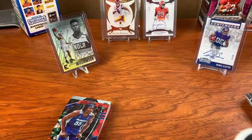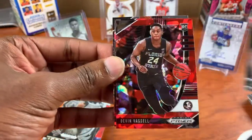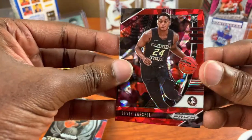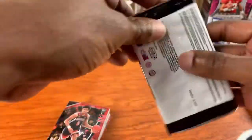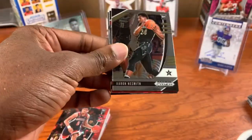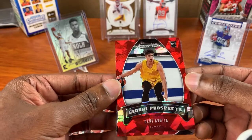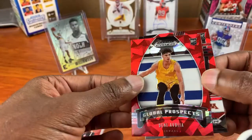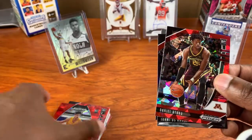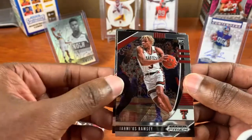Killian Hayes. Aaron Nesmith crusade, Tyrese Haliburton, Devin Vassell cracked ice, Josh Green cracked ice, and Patrick Williams. We have Aaron Nesmith and a global prospect — that's a little different than what I've seen, though it's not numbered. Daniel Oturu, Jamaree and Isaac Okoro crusade.